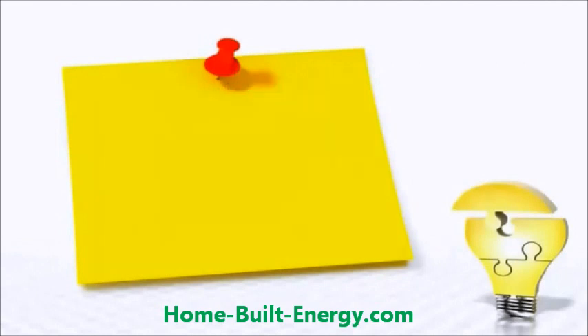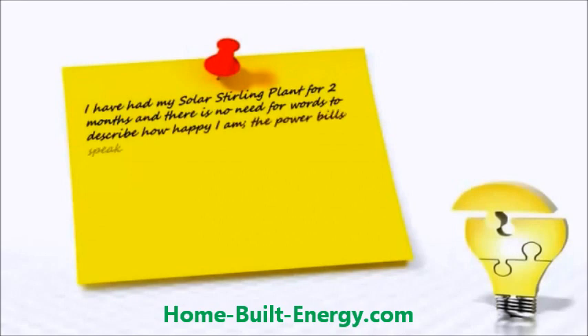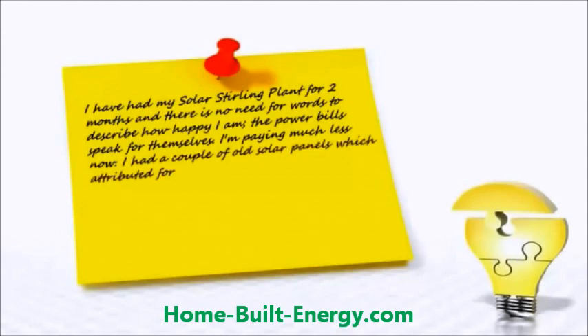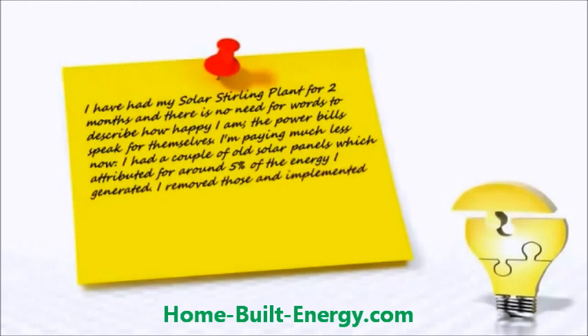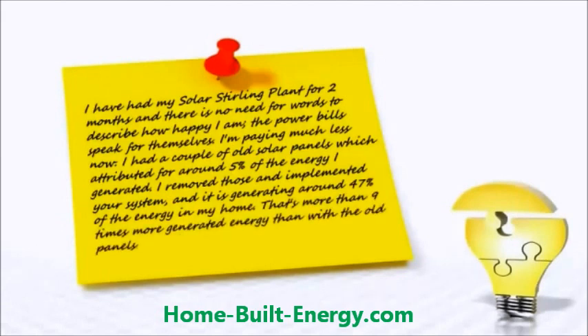Bishop Murray from Melbourne, Australia wrote in: 'I've had my Solar Sterling Plant for two months and there's no need for words to describe how happy I am — the power bills speak for themselves. I'm paying much less now. I had a couple of old solar panels which attributed about five percent of the energy I generated. I removed those and implemented your system, and it's generating around forty-seven percent of the energy in my home — that's more than nine times more generated energy than with the old panels. I'm extremely pleased.'